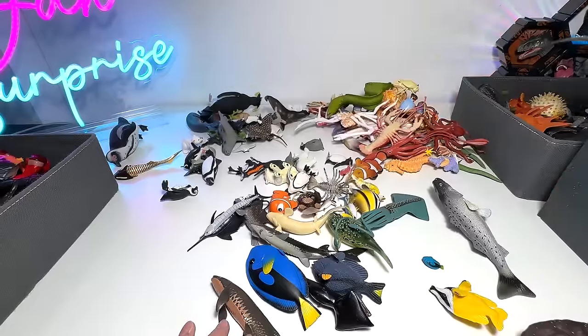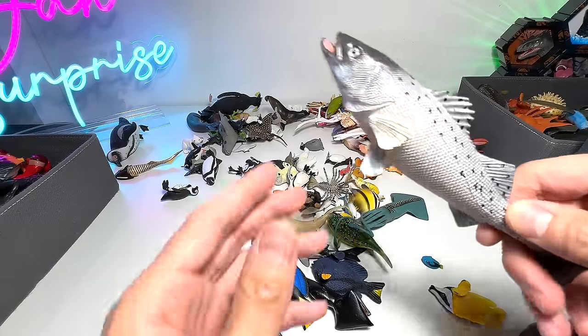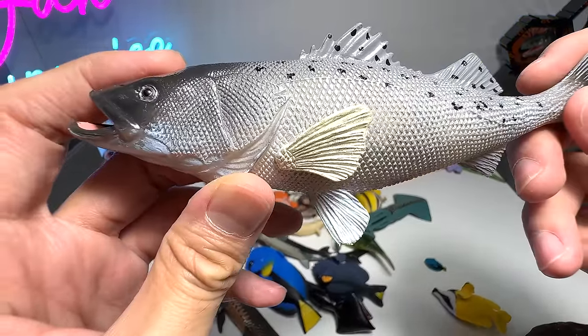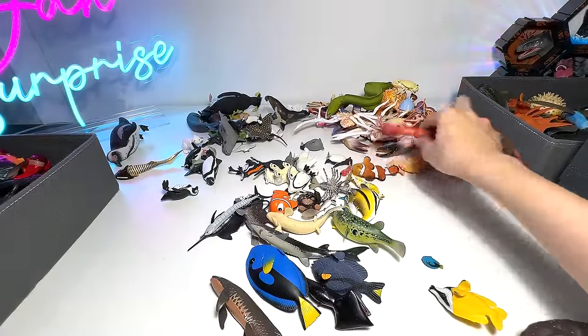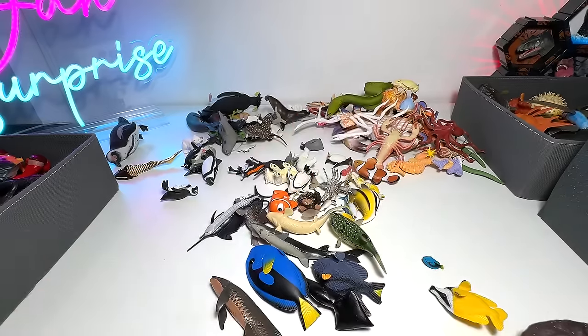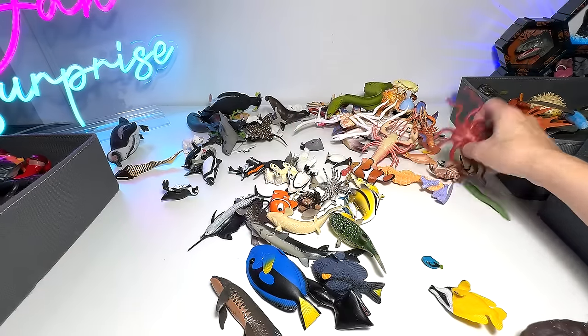This one is a bass — a silver bass. Squid. Another squid. Reef squid. Octopus.